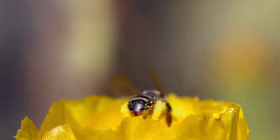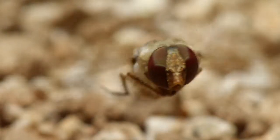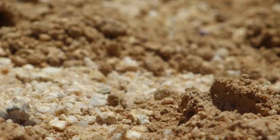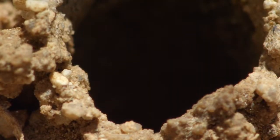While the bees are off at the flowers, a nasty pest cruises the neighborhood — a parasitic fly looking for nests to hijack. The unfinished entrance is an easy target.